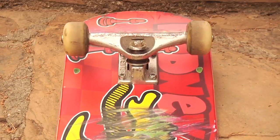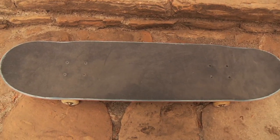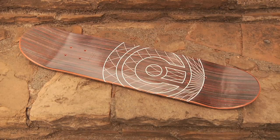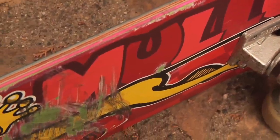8-inch, and it's a steep concave, and it has a steep nose, steep tail. I like it because it has good board feeling, and I feel where I place my foot with the high concave. I tried the flatter ones, but I don't really like them too much.